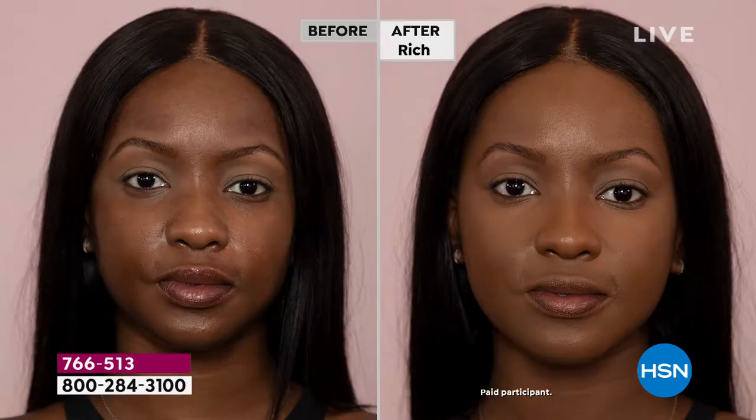But look what it's giving you: real, true, bouncy, gorgeous-looking skin. It's not dry, it's not matte, it's not shiny. It really is that glow to your skin that you've kind of chased — right? — maybe since you were a teenager.